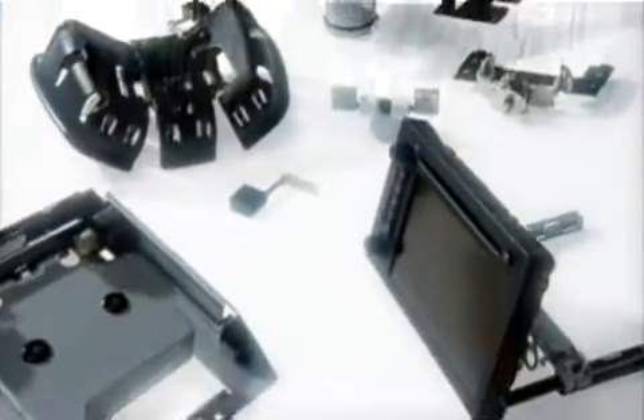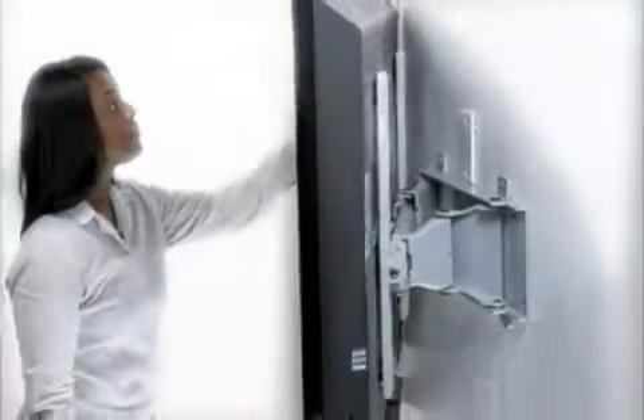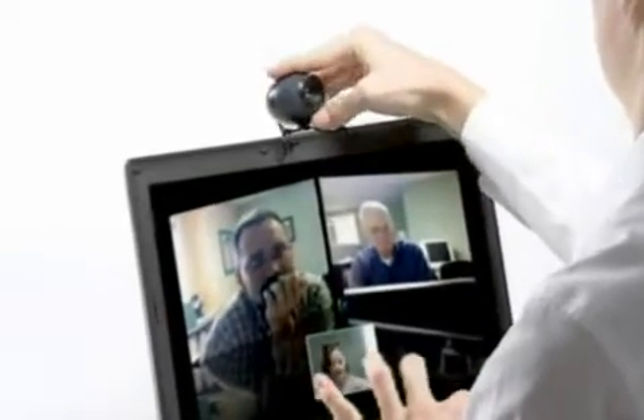Southco motion and position control devices open a world of possibilities for your most dynamic designs. They can enhance smooth, single-handed operation to make heavy equipment feel feather light and easier to move, or they can add stability and a feeling of substance to lightweight objects.